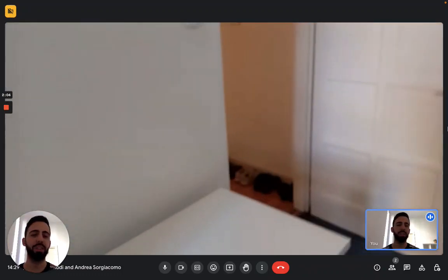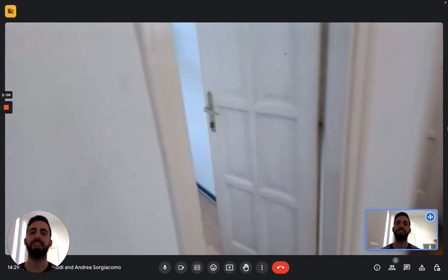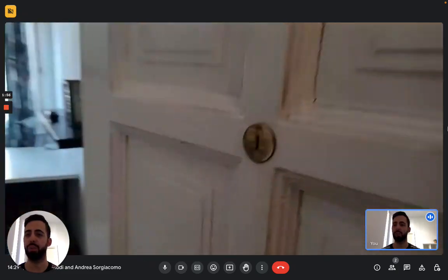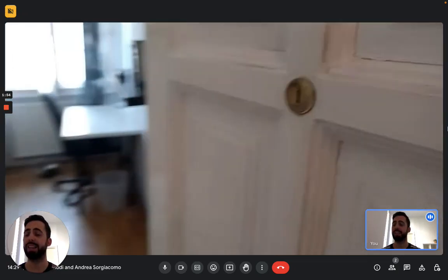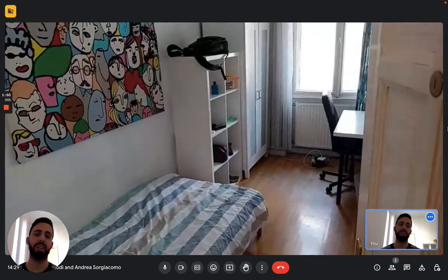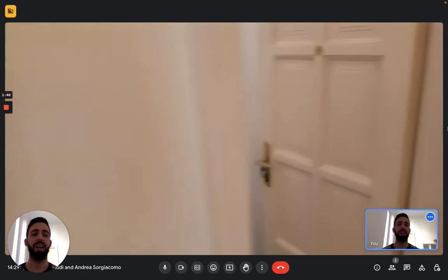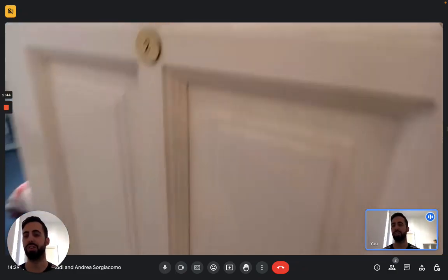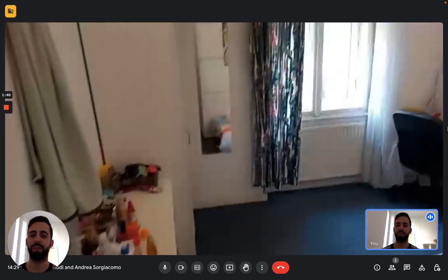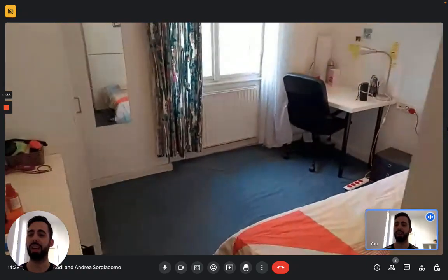All the rooms are pretty similar, so we'll quickly scan them. Room number one is a single room — you have a single bed, a desk, a bookshelf, and your own wardrobe. Room number two is basically the same as room number one, just arranged a bit differently. Here you have your bookshelf, single bed, the desk in the corner, and the wardrobe on the other side.